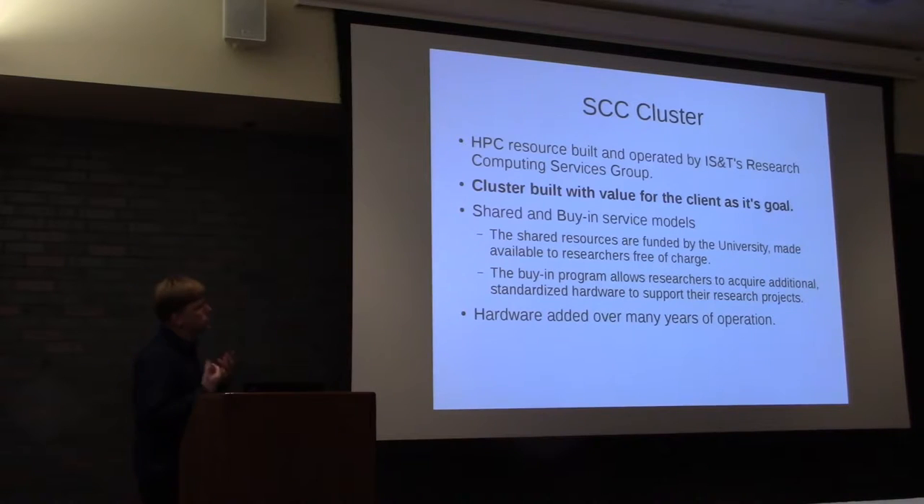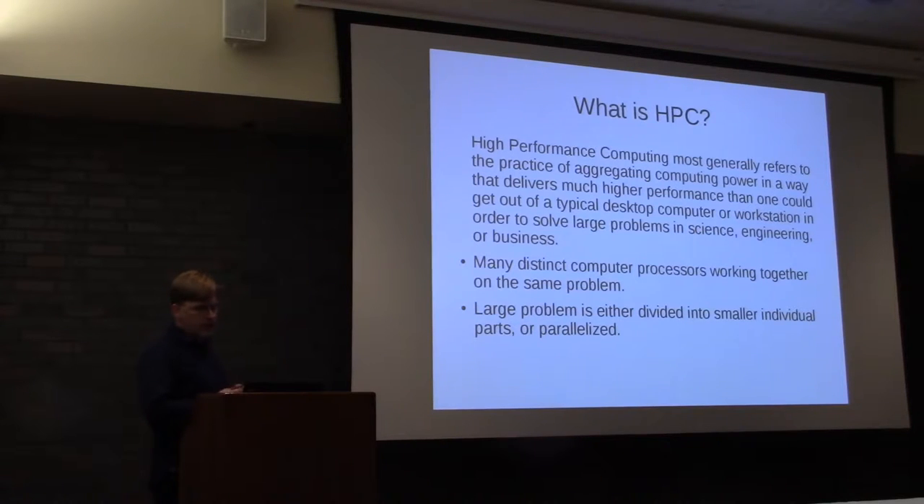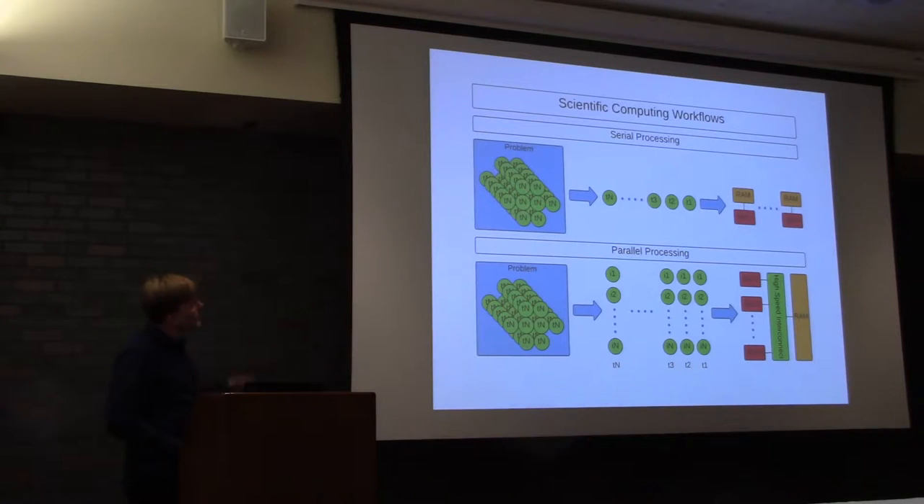Hardware to this cluster has been added over many years. It wasn't built all at once — we usually add hardware a couple of times a year. Before we get into the details, a couple of minutes to talk about HPC. Many of you may already know this, but just to put it in context. HPC is generally a practice of aggregating compute power, scaling it out of individual workstations, and sending it off to many systems in order to solve large problems.